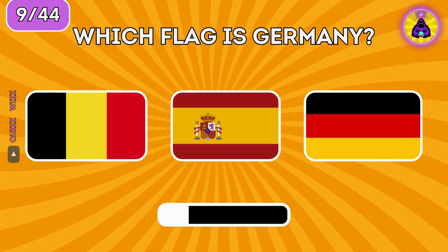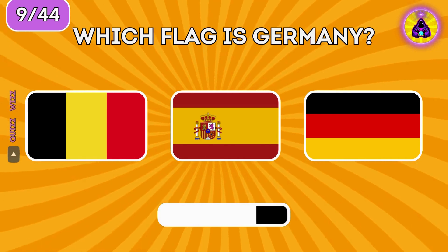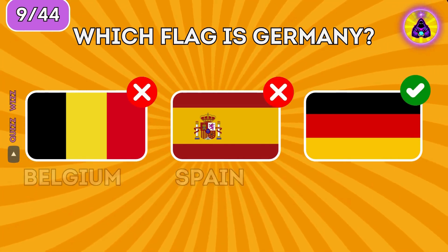Which flag is Germany? Germany is on the right.